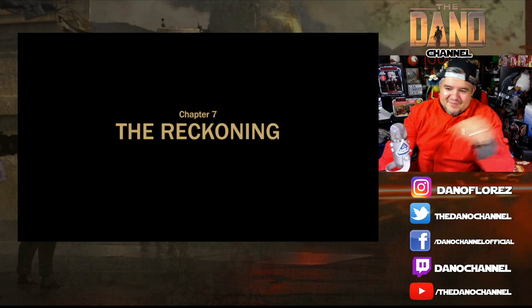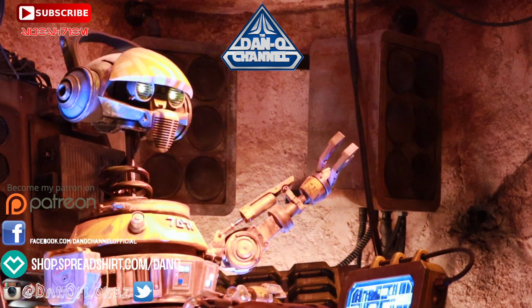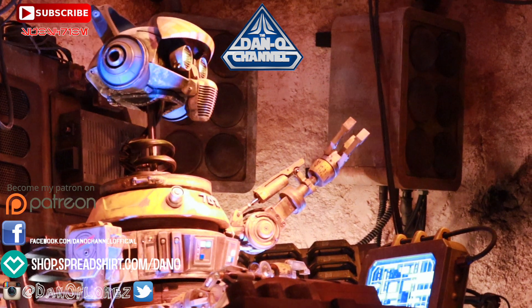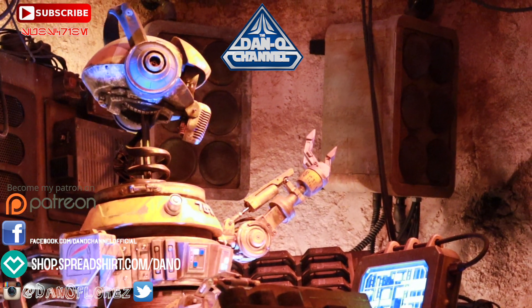Now that the video's over — it's tough decision time. What are you gonna watch next? I picked two videos — my last video, and one that YouTube thinks you should watch next. Check out the links down below for links to products, Amazon affiliate links, and other ways to support the Dano Channel.